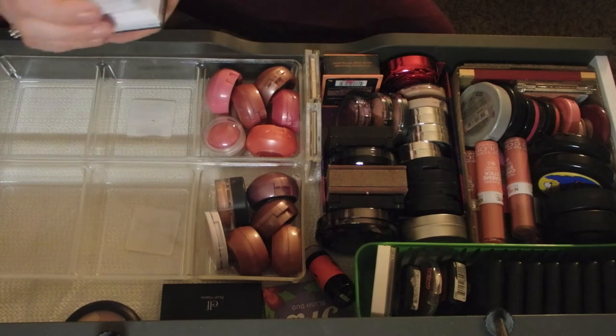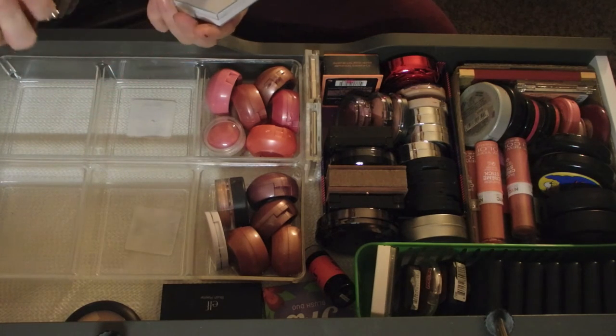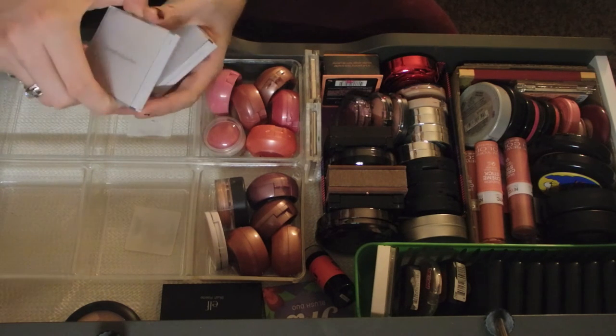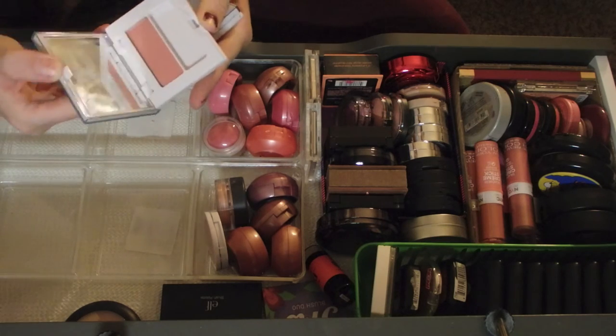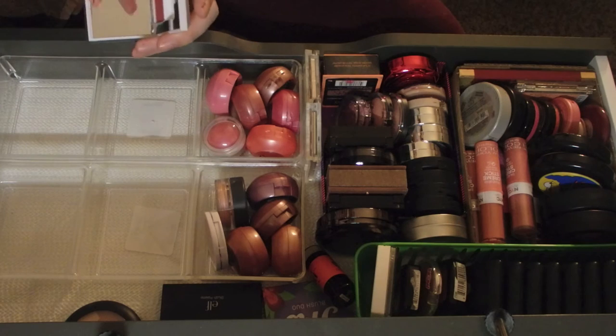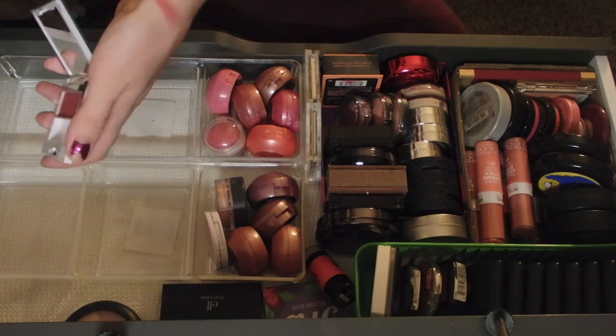I have these American Beauty blushes - I have one in Dixie Pink and Apple Blossom. And then this one is really unique to me, it's a really dark dark kind of red color.